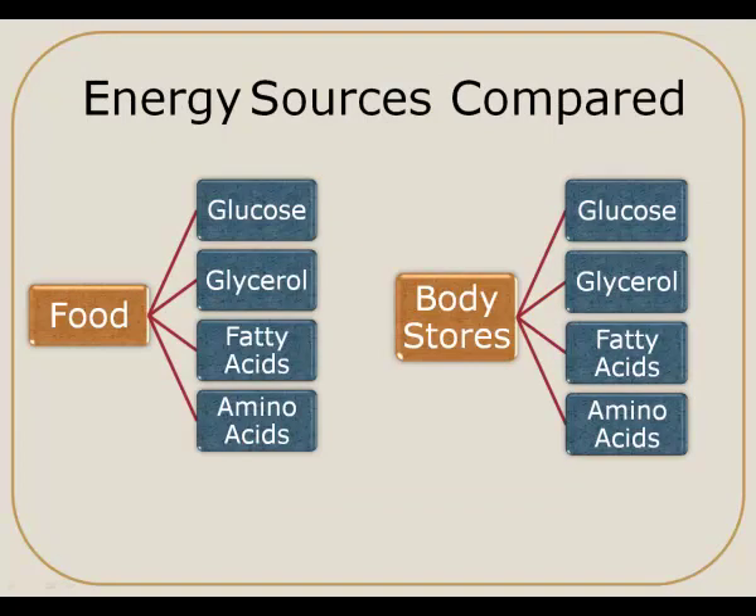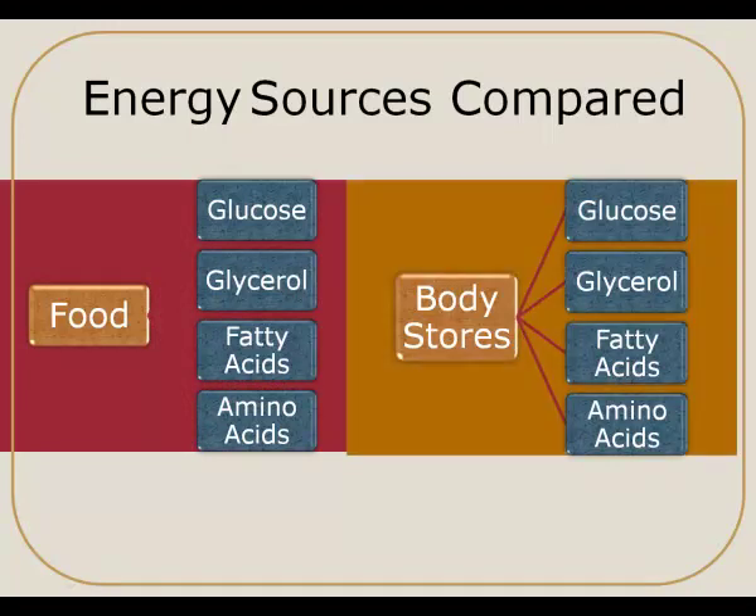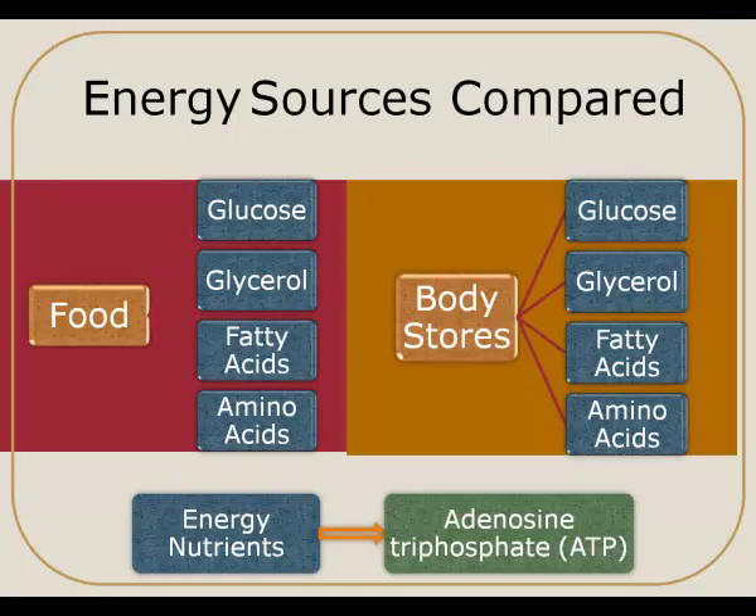When we look at energy sources from food compared to energy sources from our body stores, you will notice that both of them lead to the same end products: glucose, glycerol, fatty acids, and amino acids. So regardless of whether our body pulled the energy from the food we've just recently eaten or tapped into our body stores, once it goes through certain metabolic processes, we'll end up with essentially the same end products.